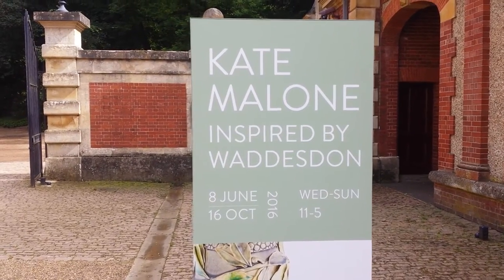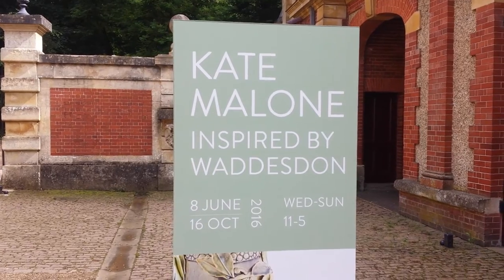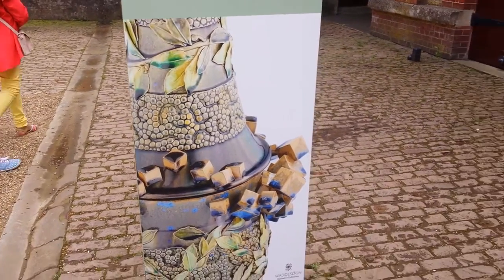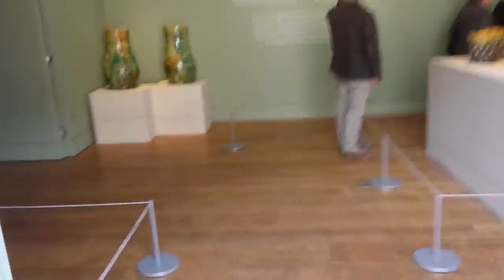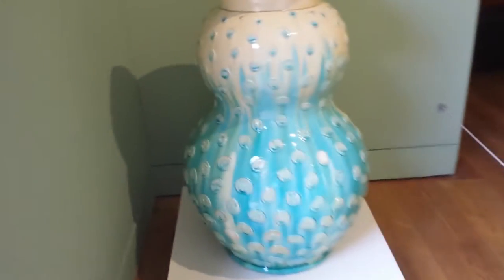Now in the Waddiston Garden and Manor, Kate Malone - she's an artist making pottery or chinaware, glazed, and she's crazy for pumpkins. And as you know, I'm also crazy for pumpkins. Let us see what she has made. Look at this!